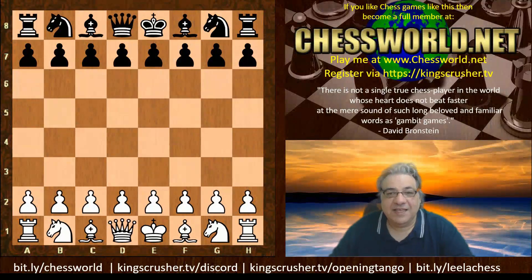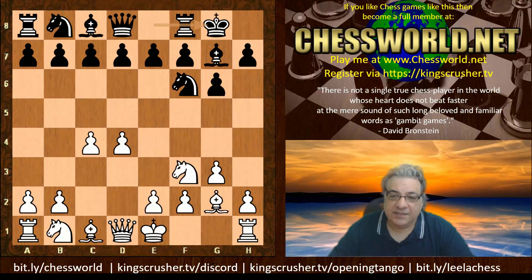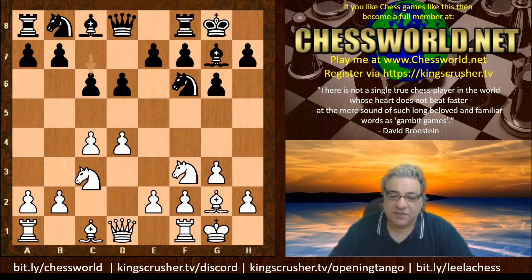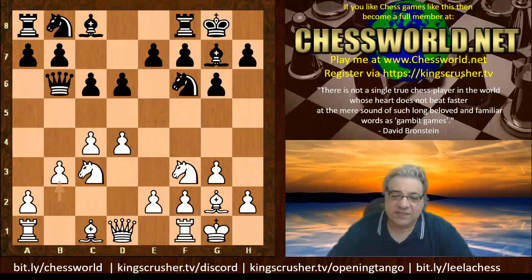Hi all. I have yet another very interesting game to show you from TSEC Season 19. Leela was playing with the white pieces against Ethereal, in round 28. We see the opening book given d4 from Leela. We go into a King's Indian Defense and it's the Fianchetto variation, which is very solid for white usually. We have b3 here and this is the end of the book given.